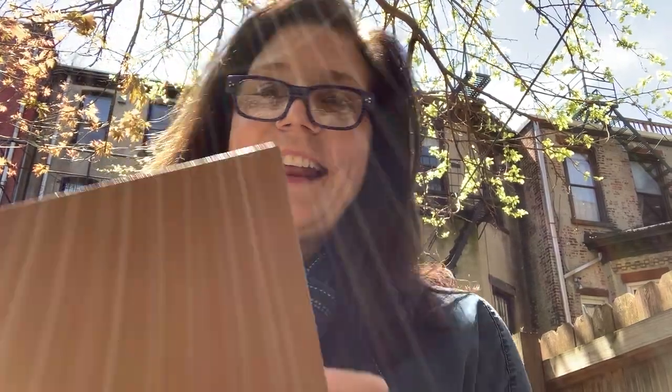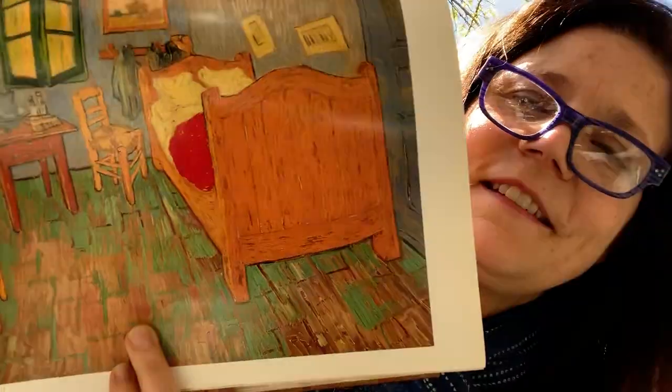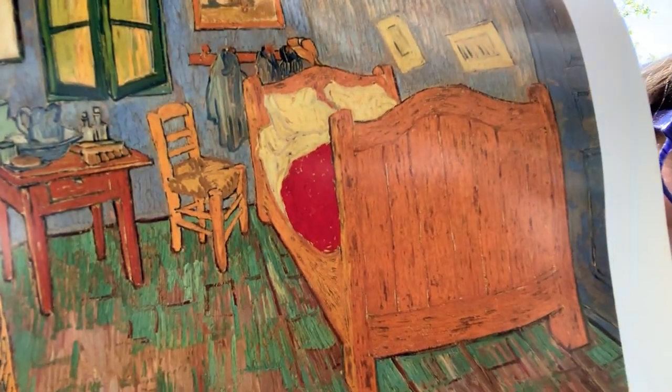Hi friends, it's Susan from Art with Susan. We're in my garden today and I've been looking at the work of Vincent van Gogh. I wanted to share some of his paintings with you because this week we're going to talk about color, and Vincent van Gogh did amazing things with color.